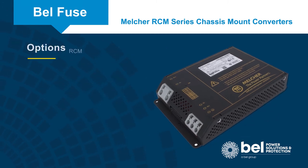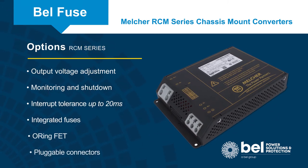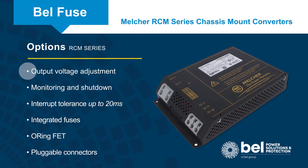The RCM series also has a range of options to address different application requirements, including output voltage adjustment, monitoring and shutdown, interrupt tolerance up to 20 milliseconds, integrated fuses, an O-ring FET for redundant systems, and pluggable connectors.